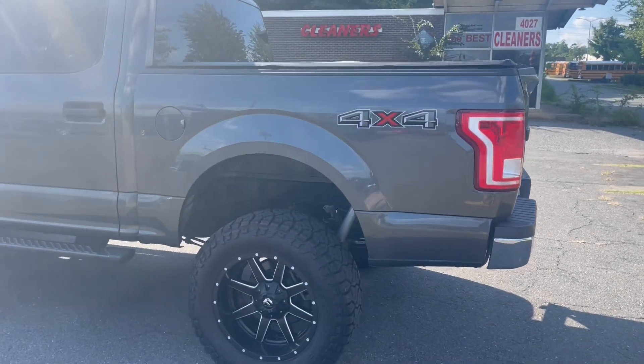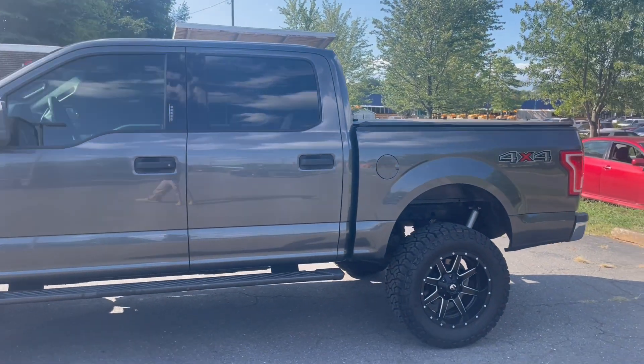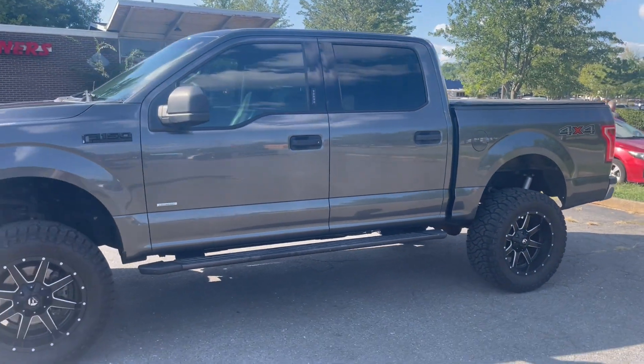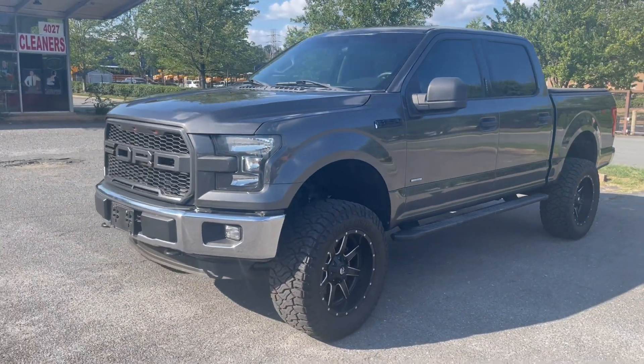Hello everyone, I'm Brian with Carolina Auto Imports here in Charlotte, North Carolina. Today's featured vehicle is this awesome 2015 Ford F-150 4x4 with a lift.